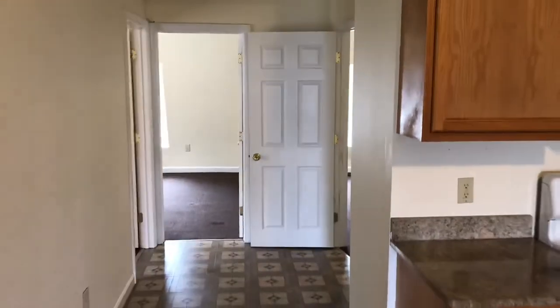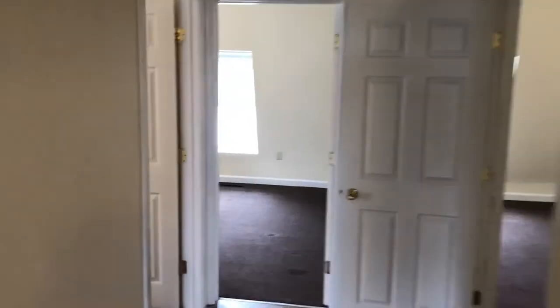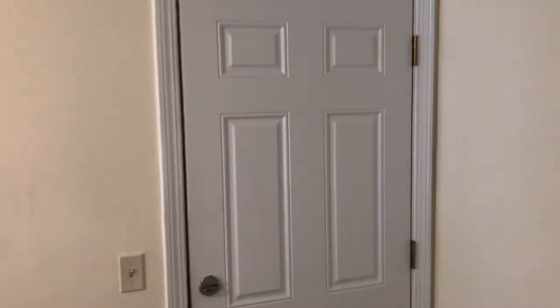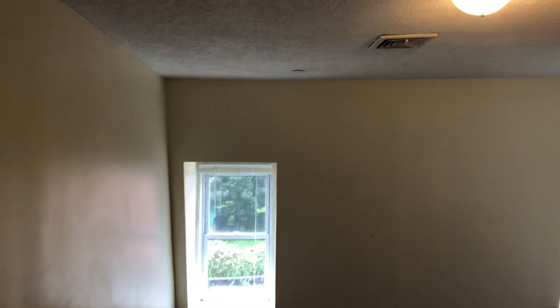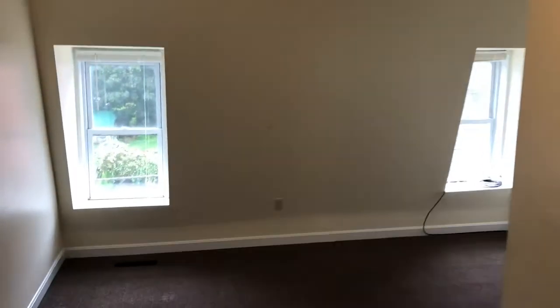As we walk out of the kitchen, let's show you the living room first. This door is actually the front door — I just wanted to point out the view. There's plenty of room here, with carpets. This is a third-floor apartment with plenty of storage space — sort of like a coat closet.